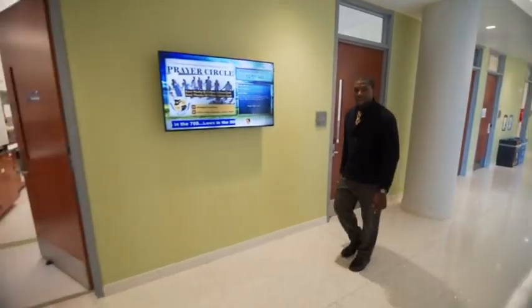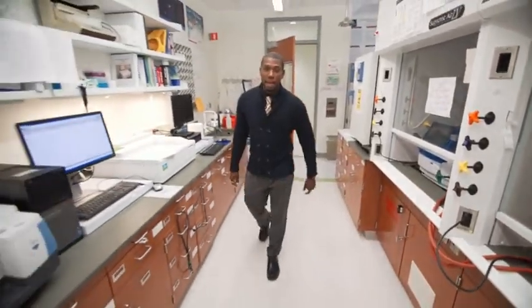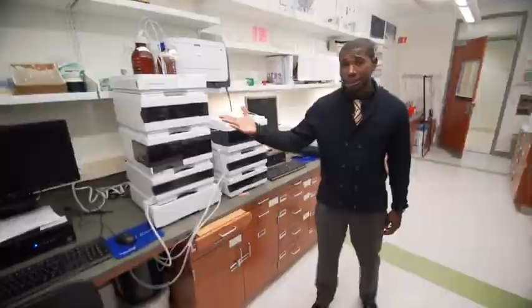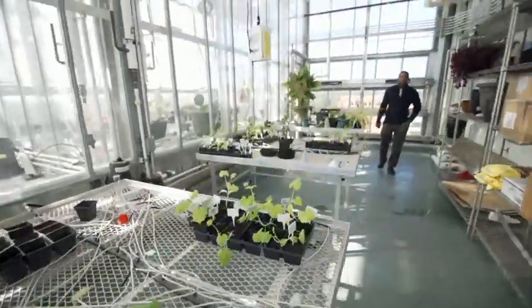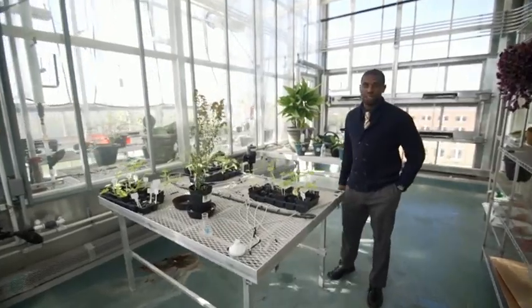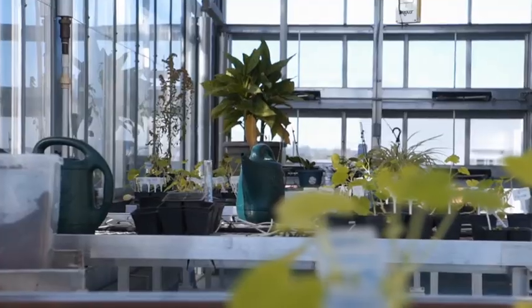Next up, we have the Center for Organic Synthesis. Here we can actually create organic materials for things such as medicine. We also have a greenhouse with automated watering systems, which allows our students to conduct plant research all year round.